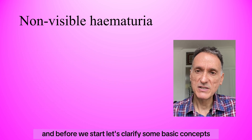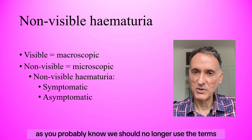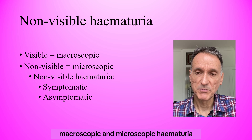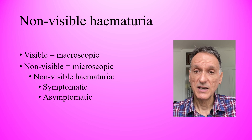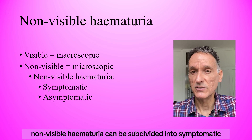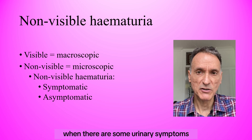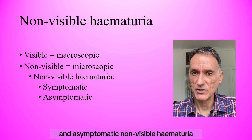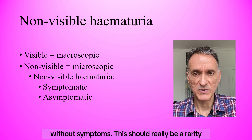Before we start, let's clarify some basic concepts. As you probably know, we should no longer use the terms macroscopic and microscopic hematuria, but visible and non-visible hematuria instead. In addition, non-visible hematuria can be subdivided into symptomatic non-visible hematuria when there are some urinary symptoms, and asymptomatic non-visible hematuria when it's just an incidental detection without symptoms.